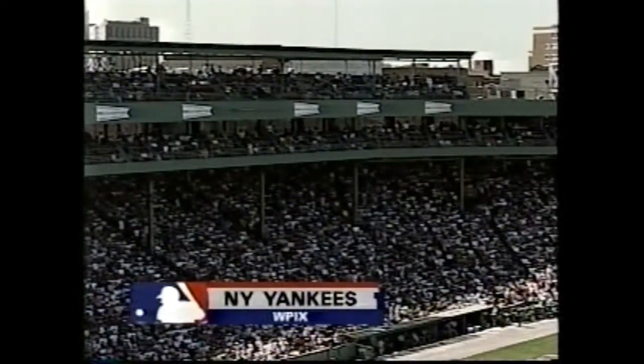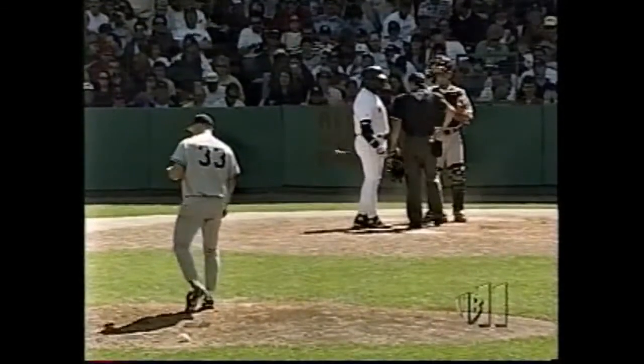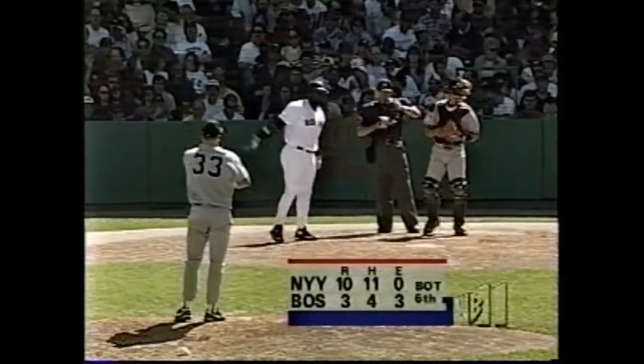This copyrighted telecast is authorized under rights granted by the New York Yankees solely for the private, non-commercial use of our audience. Any publications, reproductions, retransmissions, or other use of the pictures, descriptions, and accounts of this game without the express written consent of the New York Yankees and WPIX is prohibited. Yanks in front, 10 to 3, here in the bottom of the sixth inning.